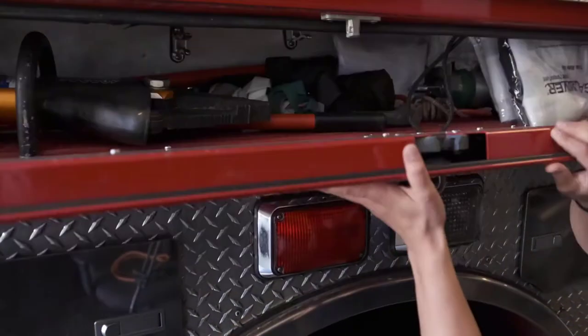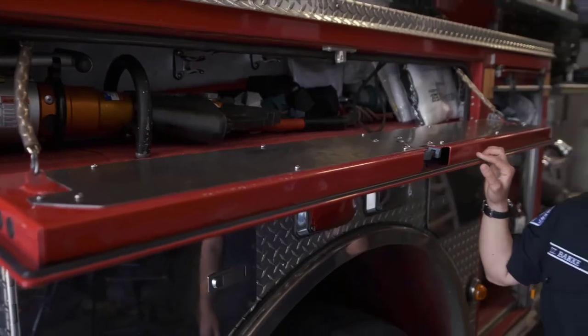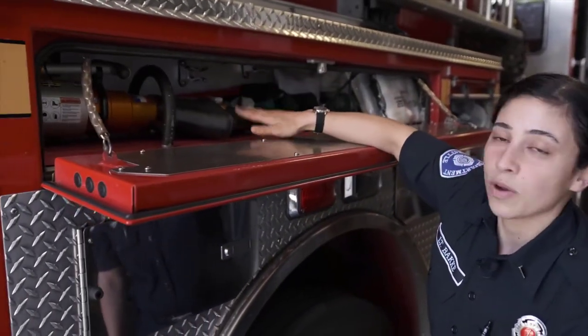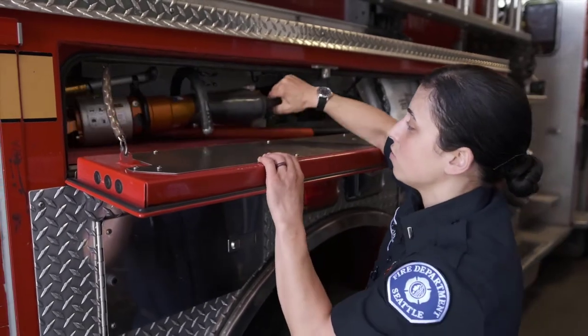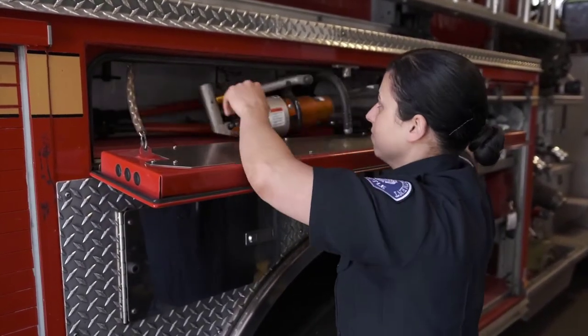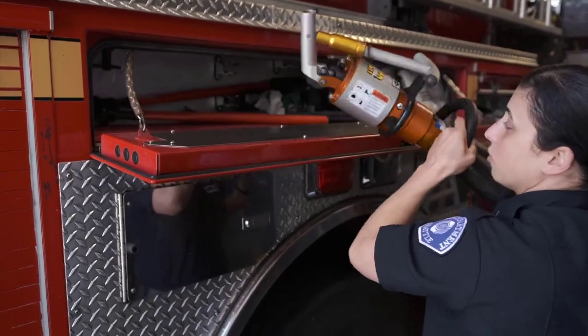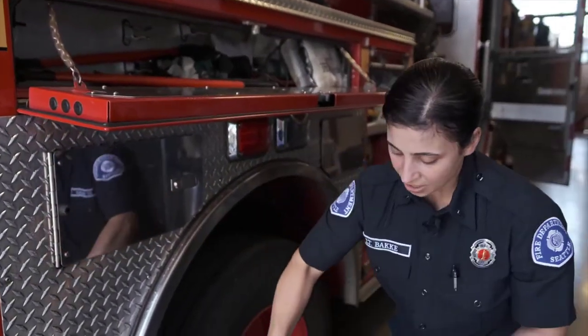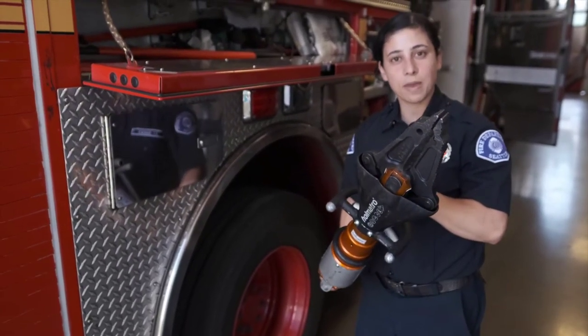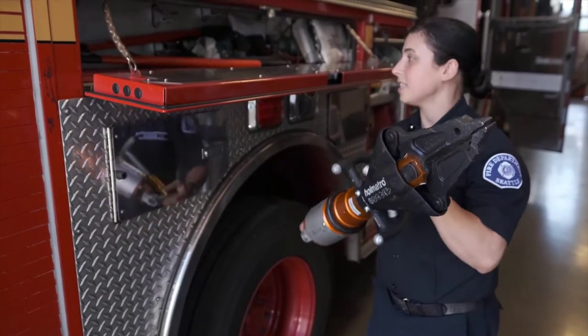We have a compartment up here that contains tools we may need if we go to a car accident. This is called the manual spreader. It's pretty heavy, and we can use it if we need to cut through a car or open up a car door that may be stuck because someone got into an accident.